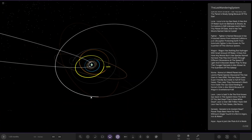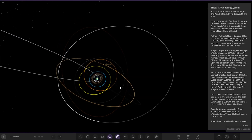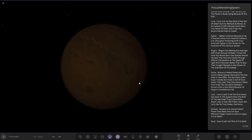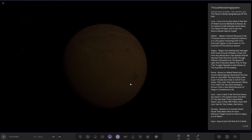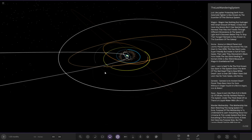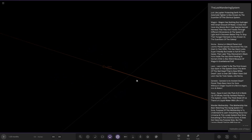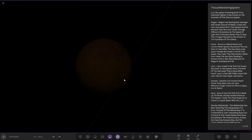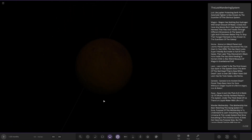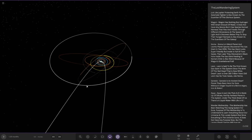Now we're heading to Genesis. Genesis is an ancient dwarf planet that has been here for eons without a single touch, rich in argon, iron, and water - so very very old. Next up we've got Aqua - it's just like Pluto, made up of silica, and is the furthest planet in the system. Under the fixed sheet of ice there is liquid water with life in it. Very desolate distant object - you can see the luminosity is very dim, not receiving much light anymore.